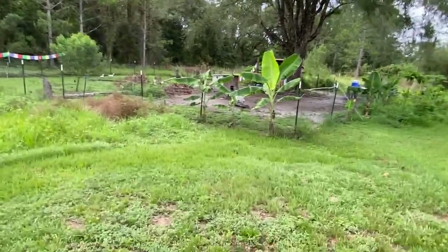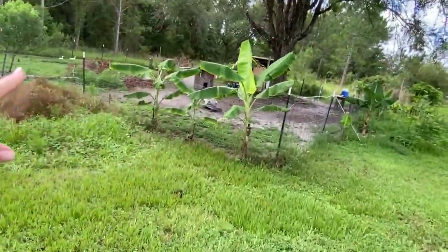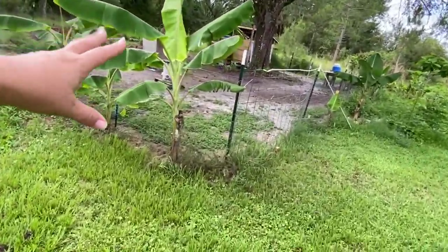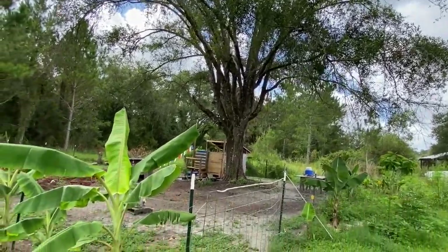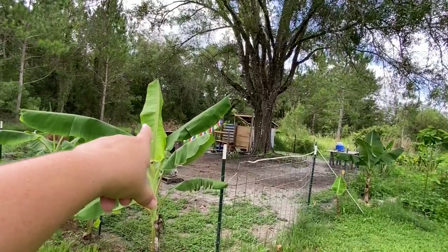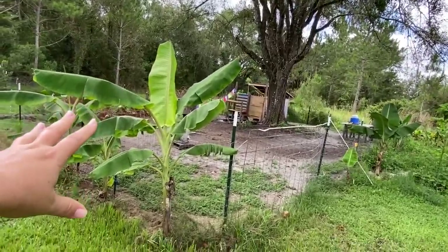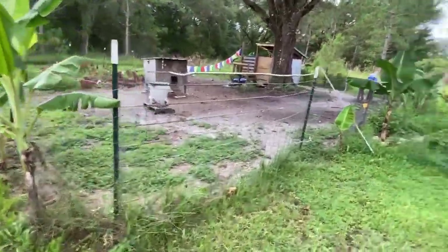Over here we've got some more bananas. I'm trying to grow some along this line to give our animals more shady spots, even though they have this nice big oak tree. The way we're facing, the afternoon sun is burning all in this direction, so everything over here gets hot — I'm trying to keep it where we can get them more shade.